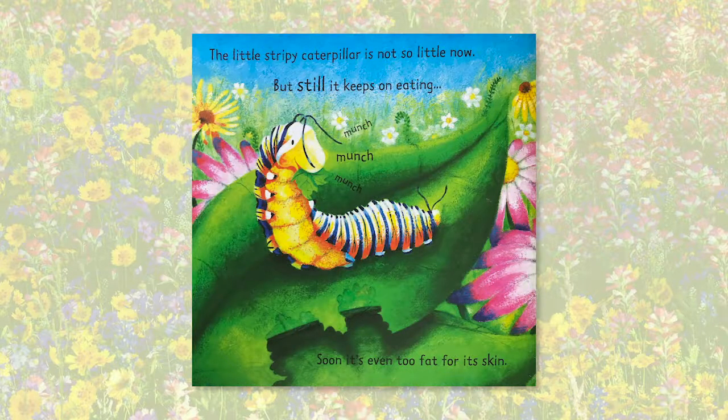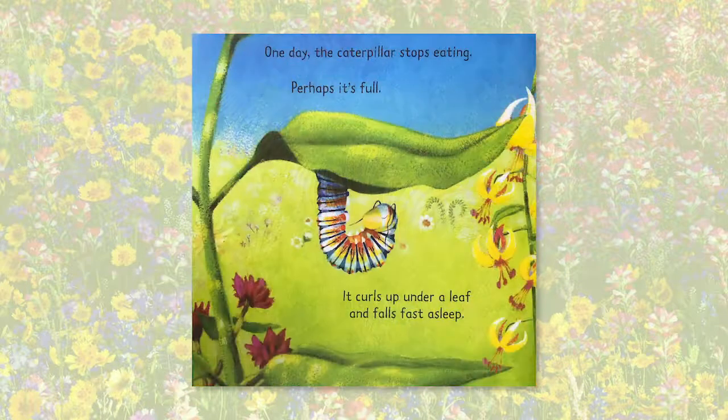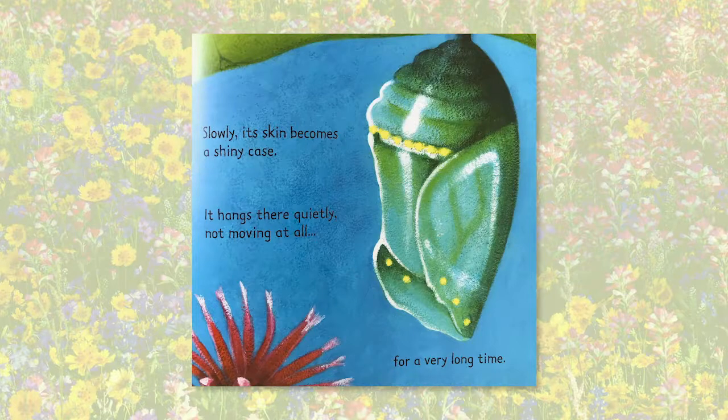The little stripy caterpillar is not so little now, but still it keeps on eating — munch, munch, munch. Soon it's even too fat for its skin, so it shrugs it off just like an old coat. And then it eats some more. One day the caterpillar stops eating — perhaps it's full. It curls up under a leaf and falls fast asleep. Slowly, its skin becomes a shiny case. It hangs there quietly, not moving at all, for a very long time.